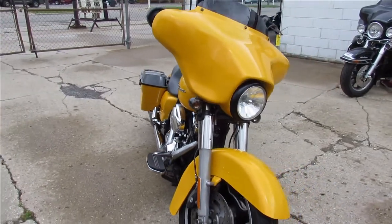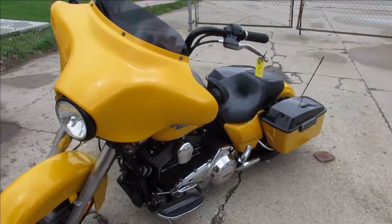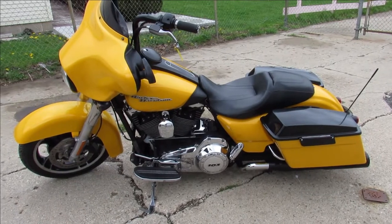Good looking 2013 Street Glide, pearl yellow paint — sharp bike, guys. Won't be here long. Visit our website, YouTube channel, Facebook page — it's ApprovalPowerSports.com.